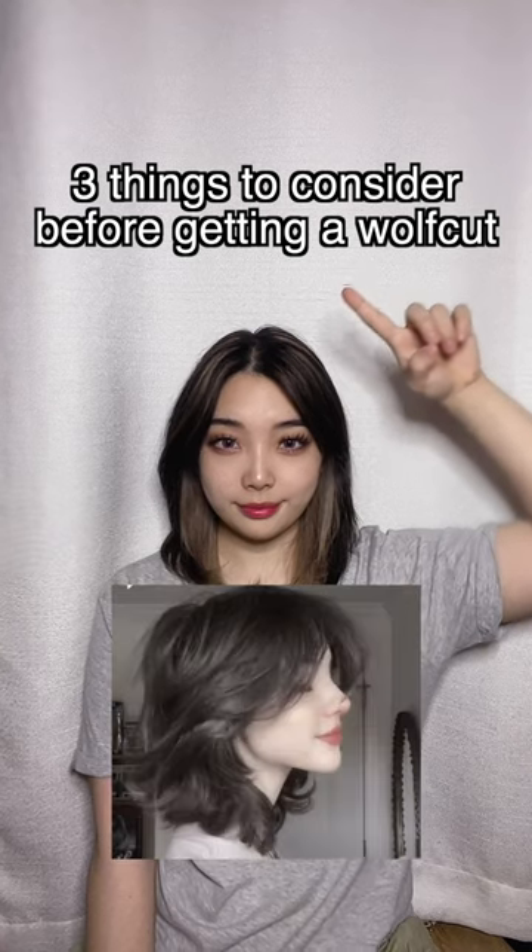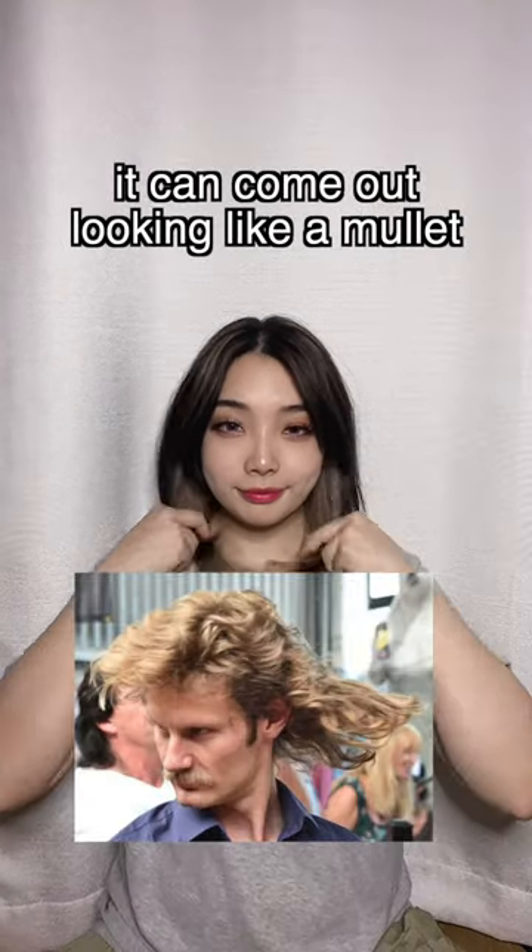Three things to consider before getting a wolf cut. One, if you get the cut wrong, it can come out looking like a mullet.